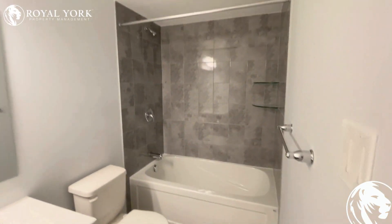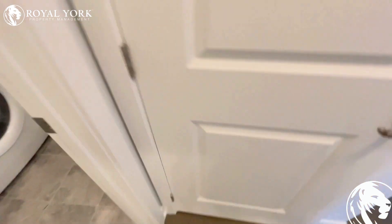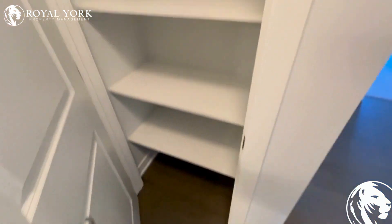First full bathroom over here. Brand new washer and dryer. Nice linen closet over here.